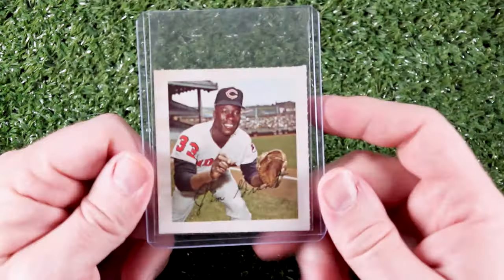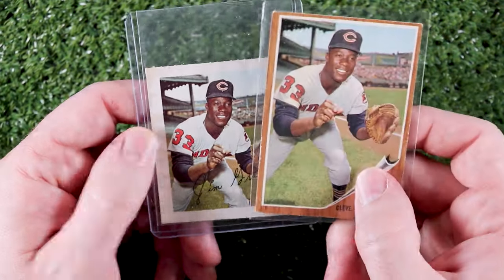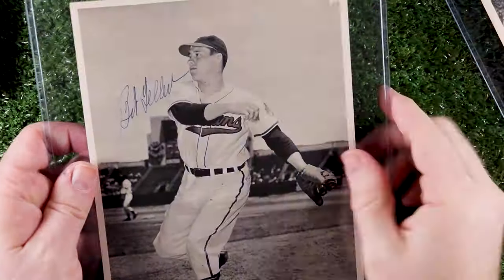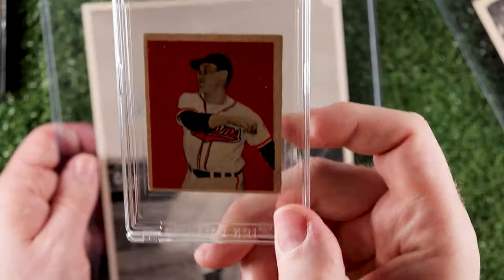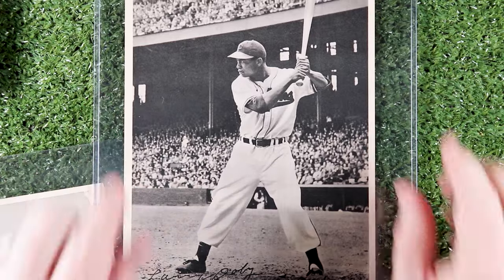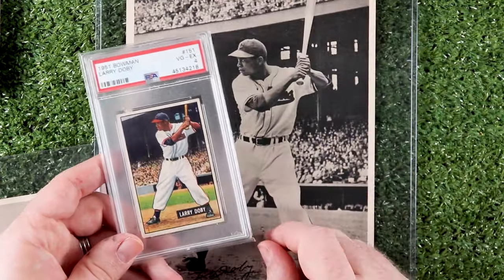But since we were talking about Eddie earlier, Eddie gave me this Mudcat Grant 1964 Weedy stamp, which has the same photo as his 1962 Topps card. And I have a ton of these. Here's a 1949 picture pack Bob Feller and his 1949 Bowman card — that's a new card in my collection, I'm going to talk about that later. And here's a 1949 picture pack Larry Doby and the 1951 Bowman Larry Doby. So there you go, Al.